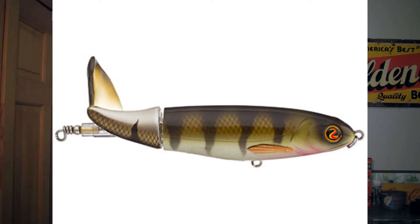If you want a topwater bait, I recommend the River to Sea Whopper Plopper. This bait retails for about $12.99 to $14.99 depending on what size and color you get.